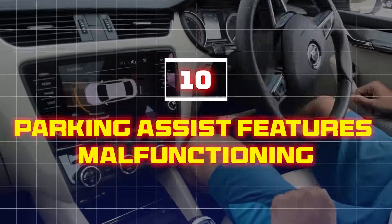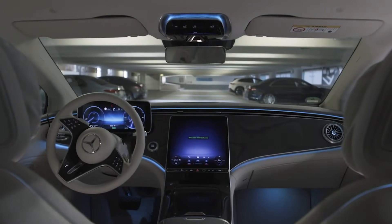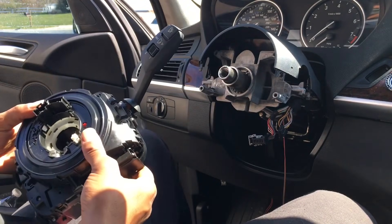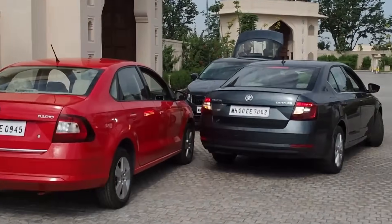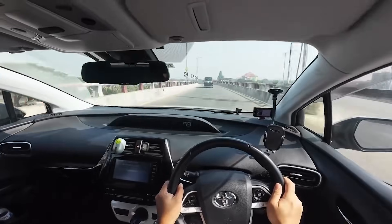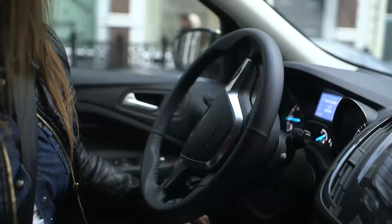Ten: parking assist features malfunctioning. The latest models use steering angle sensors for auto parking and lane-keeping assist. If the sensor is failing or becomes misaligned, the parking assist system can be unreliable or even fail completely, impacting your driving experience and safety because the vehicle might struggle to stay in its lane.